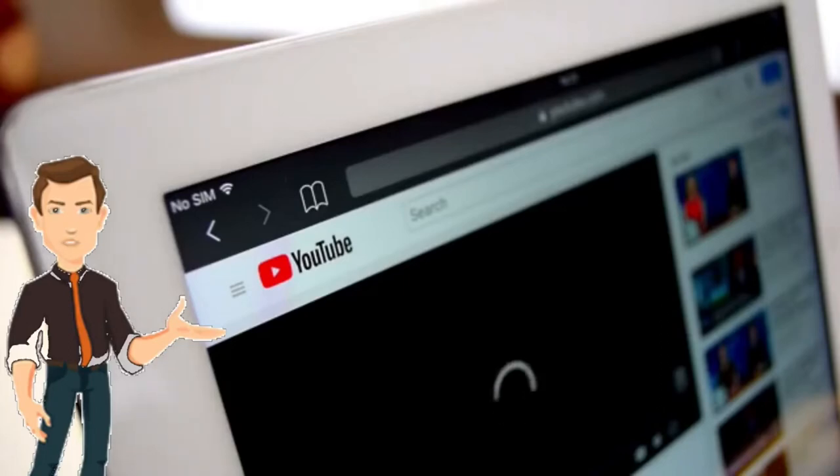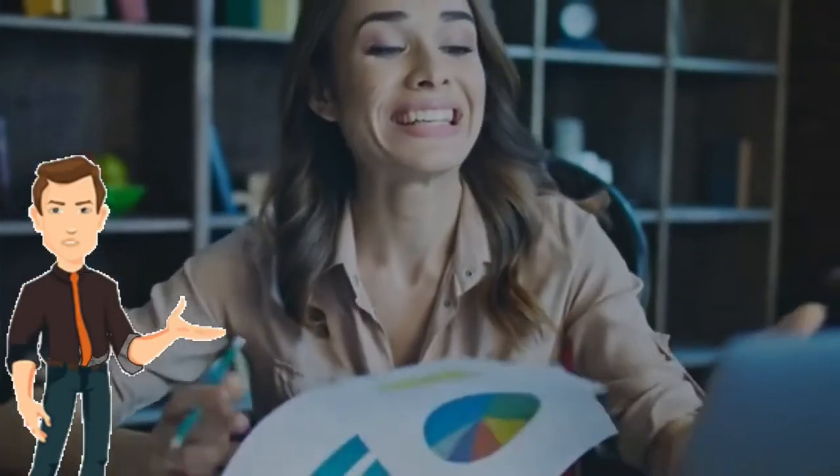In this video I'll be showing you guys one of the easiest ways to make money on Fiverr. More on that after the intro.